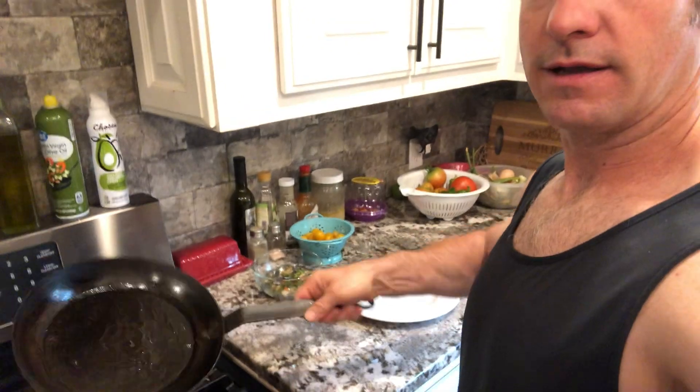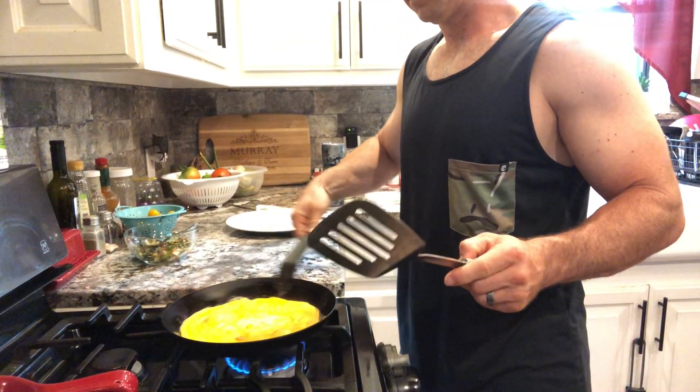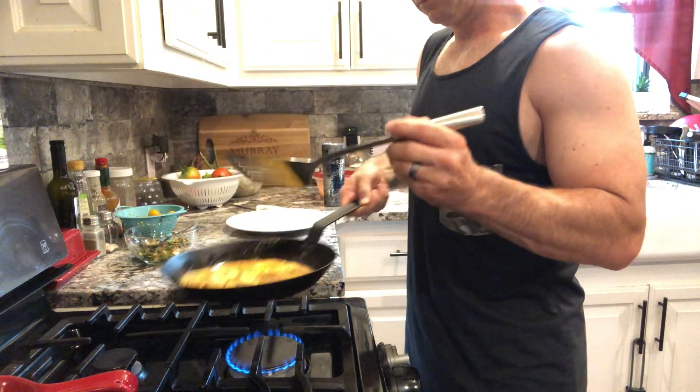I'm going to reduce the heat down to pretty low for cooking the eggs — I don't want them to burn on the bottom. I'll add a little more avocado oil to the pan to make sure the omelet doesn't stick. I'll move the oil around, then add the eggs. They really don't take very long — a minute or two, make a flip, then we'll fill it with all our goodies. Alright, I went ahead and flipped the eggs. I'm cutting the heat off because the pan will hold enough heat to finish cooking, and I'll fill the interior of the omelet with all our goodies.